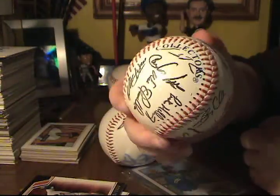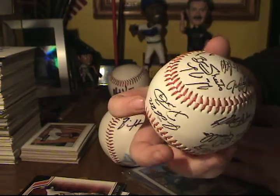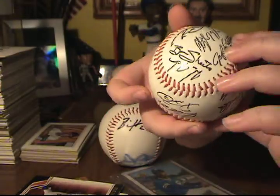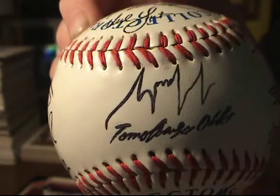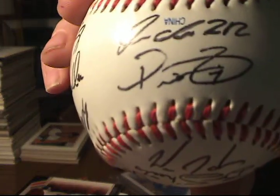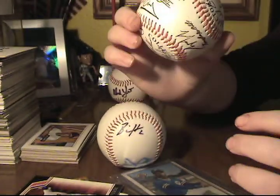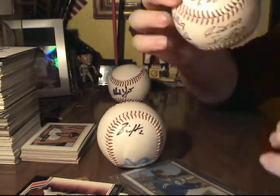This is a really cool baseball, but it's not really worth anything. It's an autographed baseball with a lot of Brewers signatures. Ben Sheets right there. I think that's J.J. Hardy. Prince Fielder — of course he's on the sweet spot. I don't think Ryan Braun is on this one; I can't really find Ryan Braun.